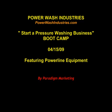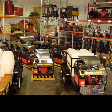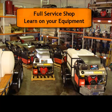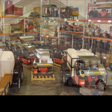Hi, this is JD. I just wanted to introduce you to our two-day boot camp training. I just wanted to show you a couple looks. This is our warehouse where we warehouse all the equipment and put all the machines together for you guys.